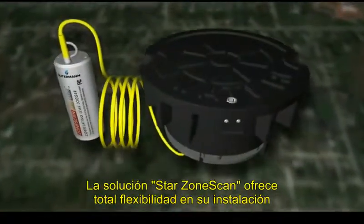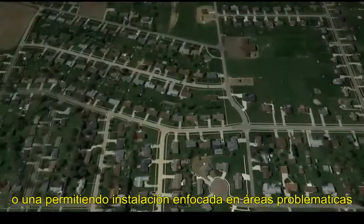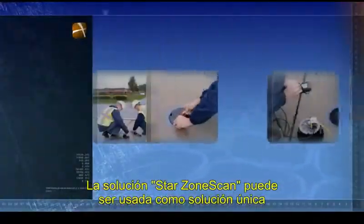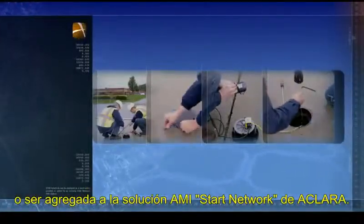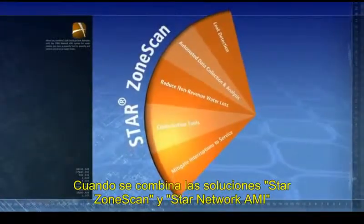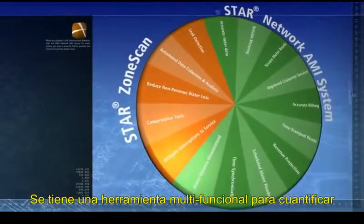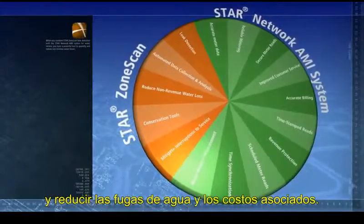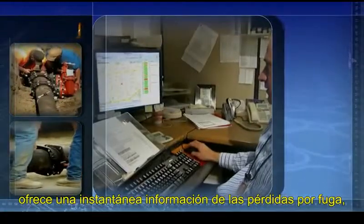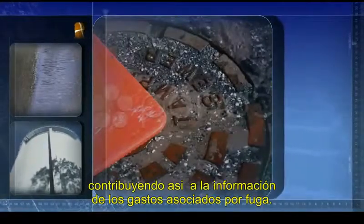StarZone Scan offers total installation flexibility, allowing you to permanently deploy loggers or, when focusing on problematic areas, temporarily deploy using a lift and shift approach. StarZone Scan can be deployed as a standalone solution or added to an existing Star Network AMI system. When you combine StarZone Scan leak detection with a Star Network AMI system for water meters, you have a powerful tool to quantify and reduce non-revenue water losses. The time synchronization capability of Star Network AMI provides a snapshot of non-revenue water, while StarZone Scan identifies leaks that contribute to non-revenue water.